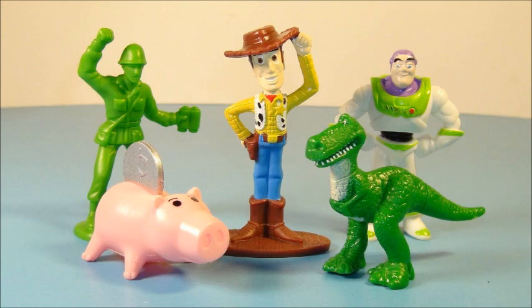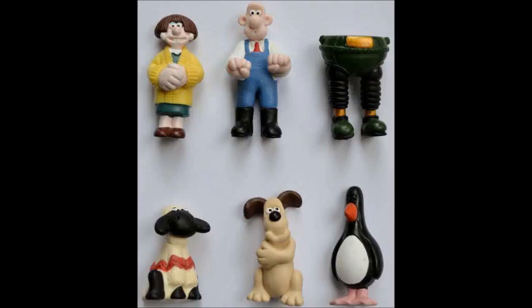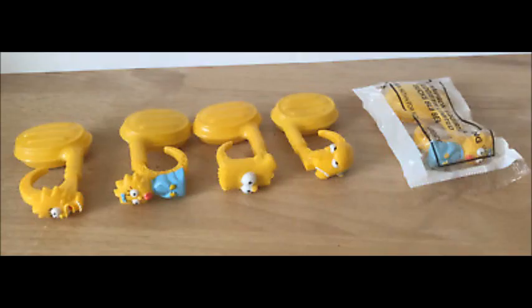Toy Story — of course you can get Ham, Rex, an army man, Buzz, Woody. Look at that stand for Woody — does he need that stand? It would have been cheaper to just bring him out without the stand. Can't he stand up? Yeah, we're gonna need a stand for Woody. You can get Wallace and Gromit.